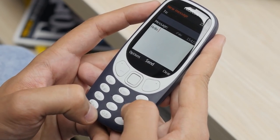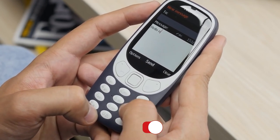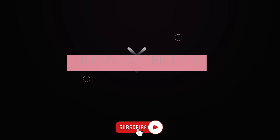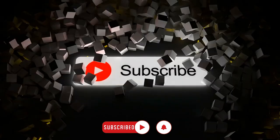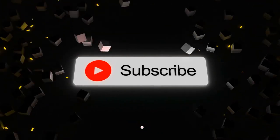Anyway, that's all from us today on the best dumb phones or minimalist phones in 2023. The links to all these products will be in the description down below. Please be sure to like if you enjoyed the video and subscribe for more content like this.